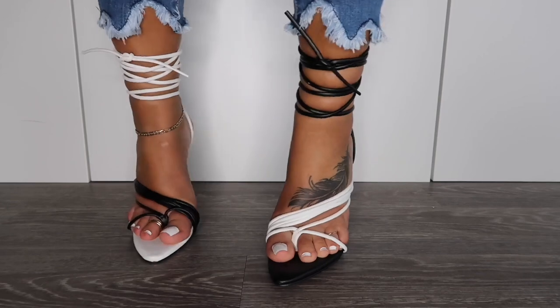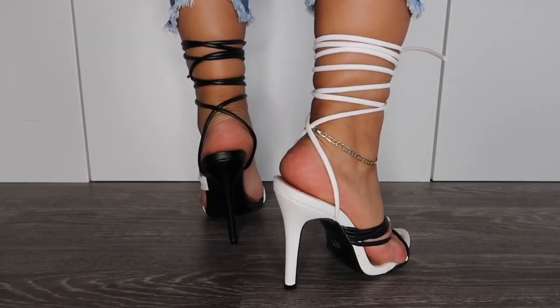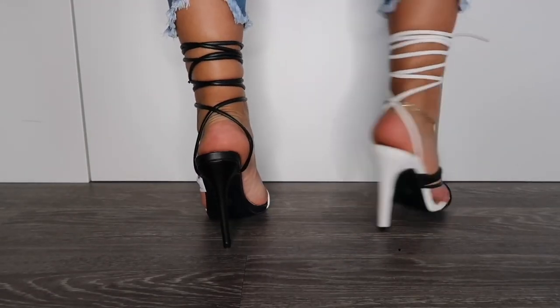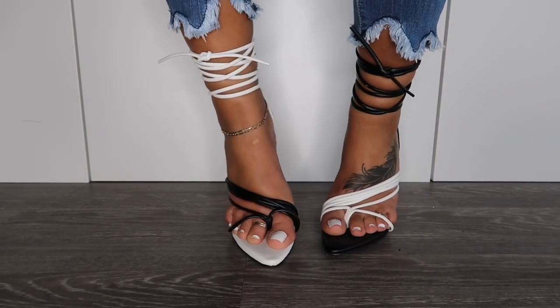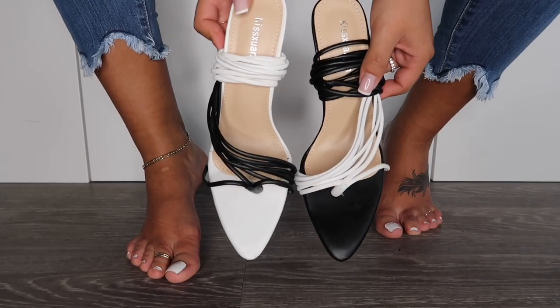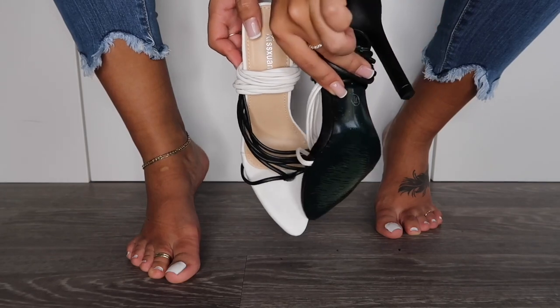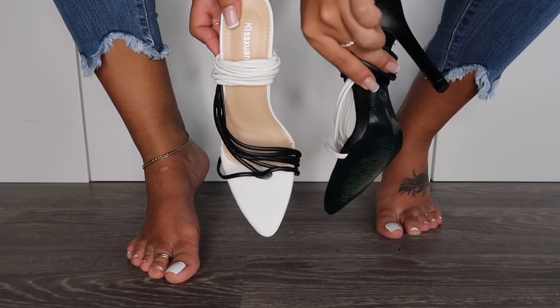I know I'm going to get a lot of questions about sizing. In every single AliExpress haul I wear a size US 6 in women's — that's the only size I order. If you're wondering whether to go up or down a size, get your exact sizing. If you're a half size, I would go up a size rather than down.